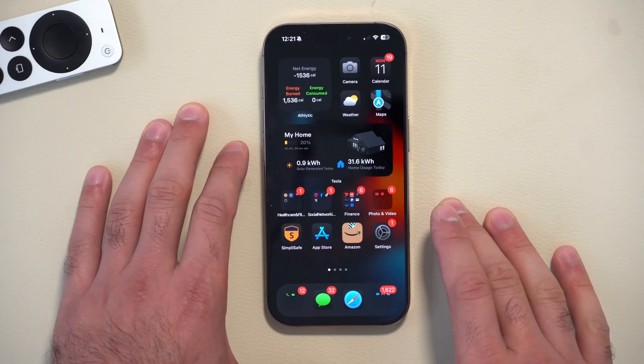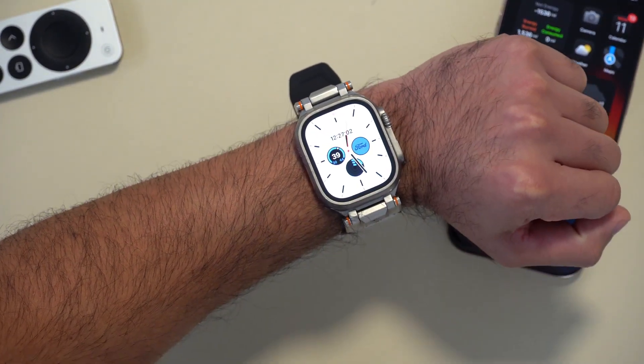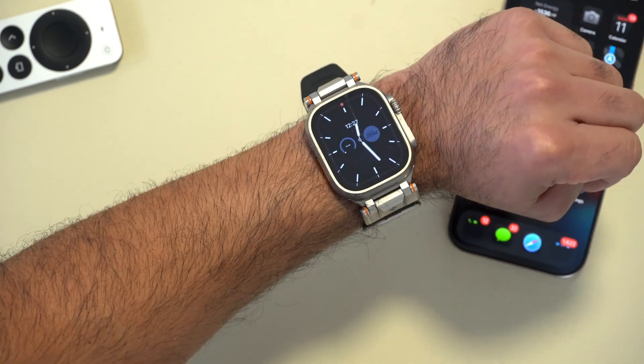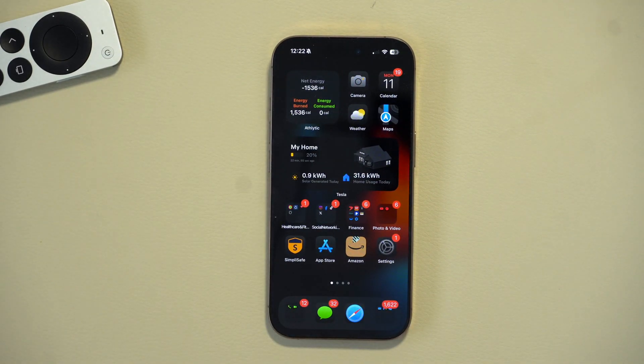Quick heads up: wait a little longer before updating your Apple Watch. There are reports of watchOS 11.2 Beta 3 failing to install multiple times, especially on the Apple Watch Ultra 2. I don't recommend updating your Apple Watch just yet — wait until Apple fixes that bug.